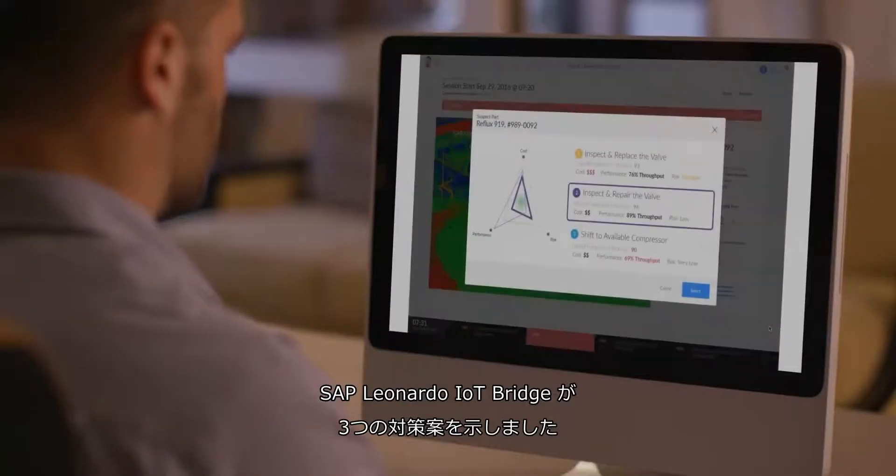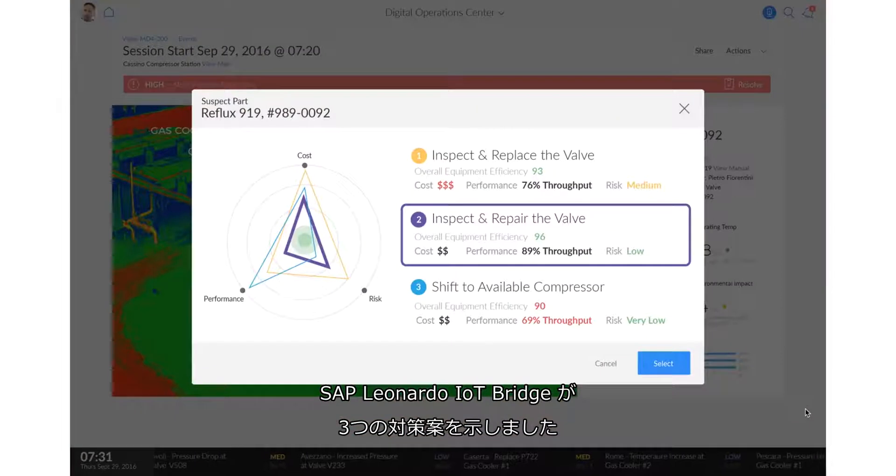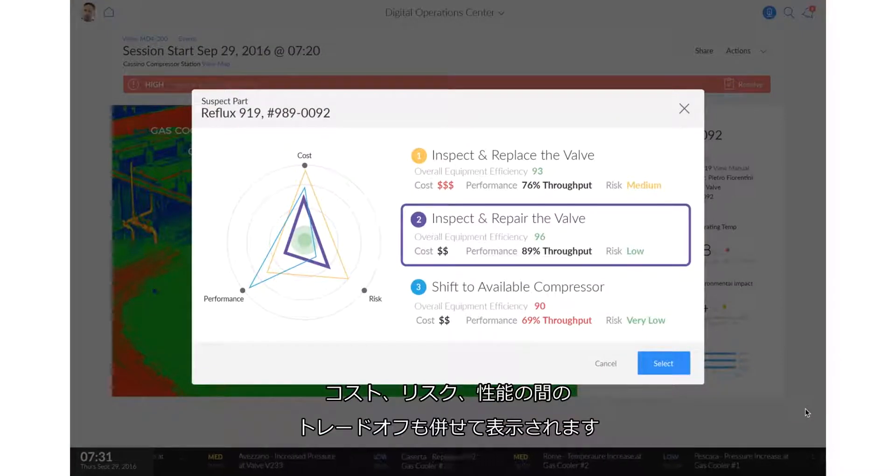By clicking Resolve, the SAP Leonardo IoT Bridge presents Marco with three resolution options with trade-offs that compare cost, risk, and performance.